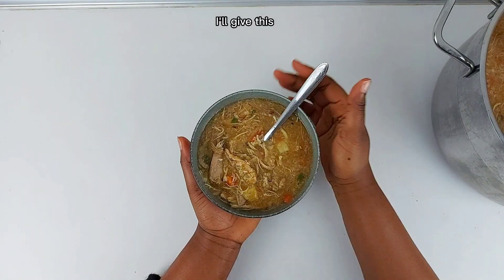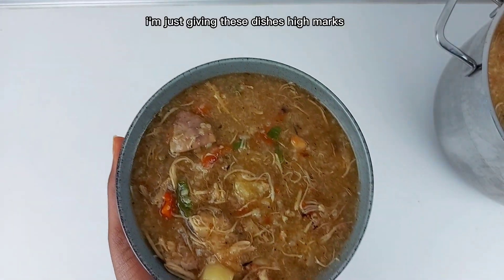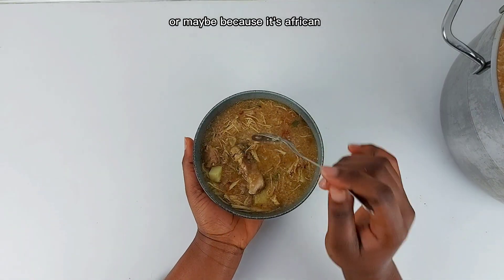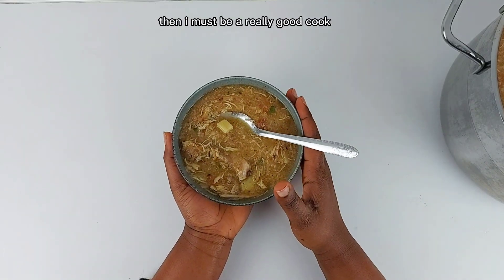I'll give this an 8.5. I know you guys might say I'm just giving these dishes high marks — maybe because it's African, or maybe because I made it. Well, if I made it and I'm giving it that mark, then I must be a really good cook!